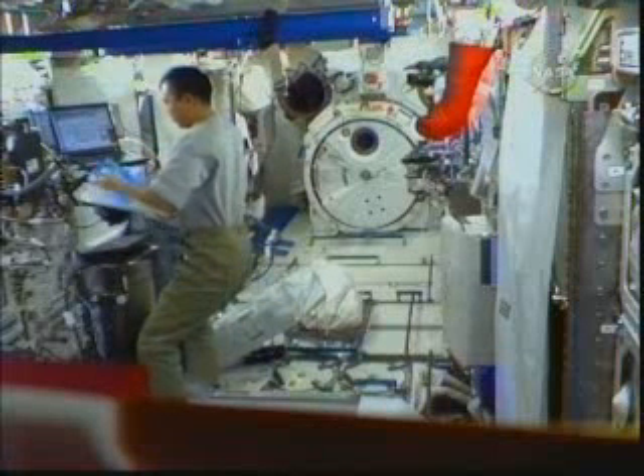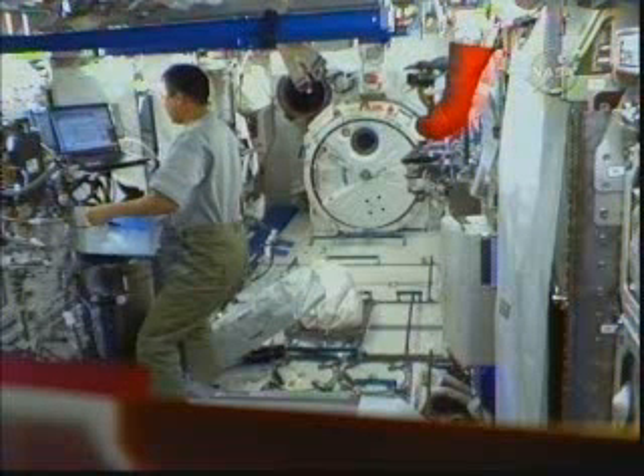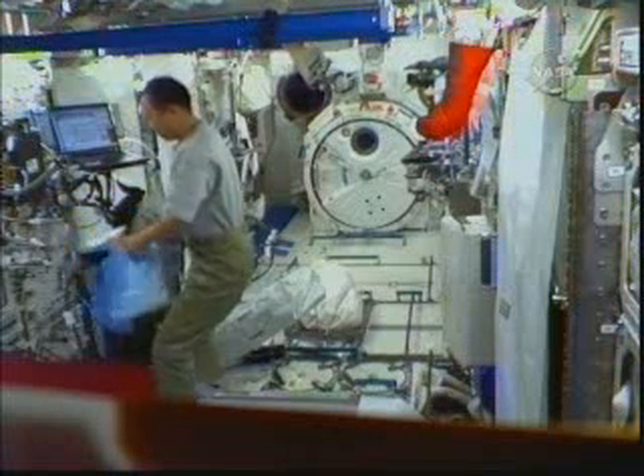This is video from over the weekend of Soichi Noguchi working on the Marangoni experiment in his volunteer science time.